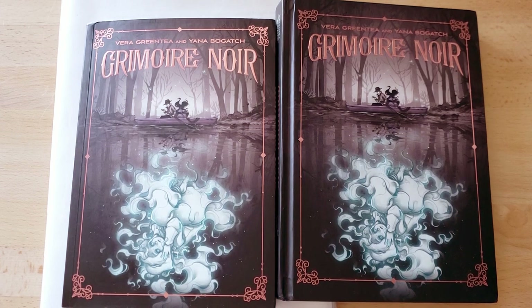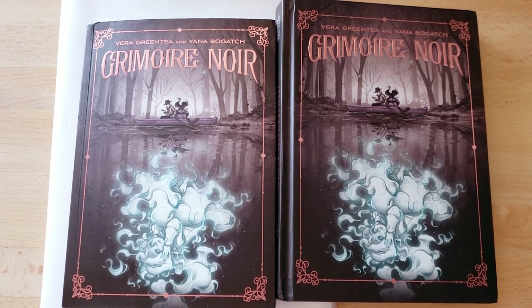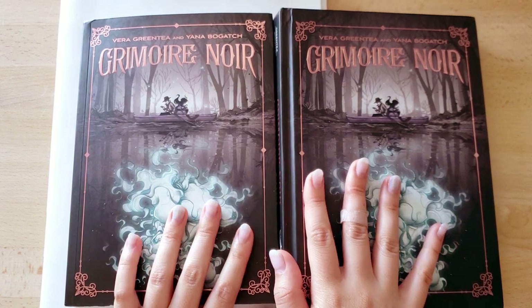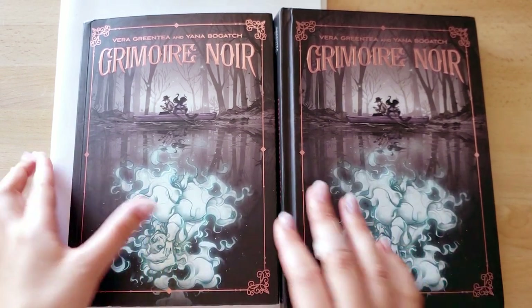Hey guys, I decided to show you something different today. I was sitting around trying to come up with what kind of video I wanted to make, and I was really exhausting all my notes and looking at questions, and everything just seemed super daunting. So I thought it would be a really fun idea to just show you guys some of the process from the hardest project I've ever worked on.